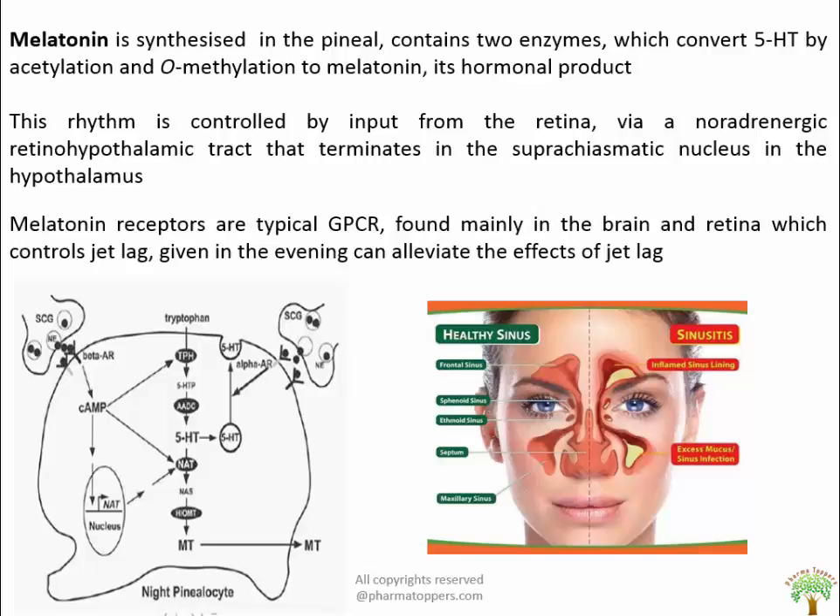Melatonin receptors are typically GPCRs found in the brain and retina but also in peripheral tissues. Given orally, melatonin is well absorbed and quickly metabolized with a plasma half-life of a few minutes. It has been promoted as a means of controlling jet lag or improving performance of night-shift workers based on its ability to reset the circadian clock. Studies have confirmed that melatonin given in the evening can alleviate the effects of jet lag.